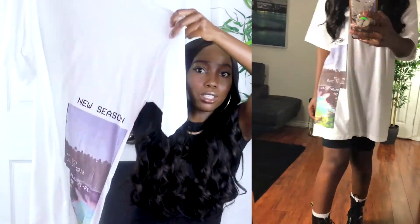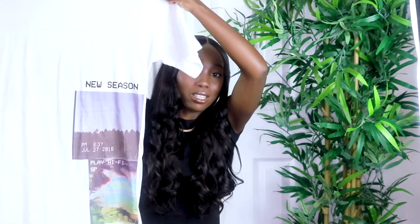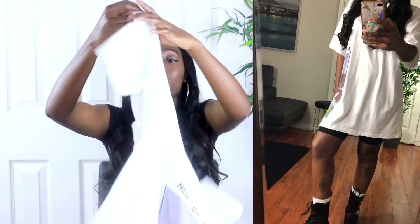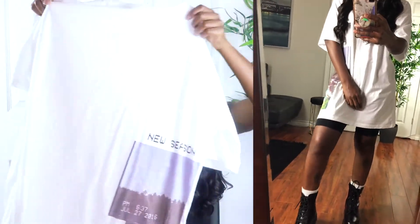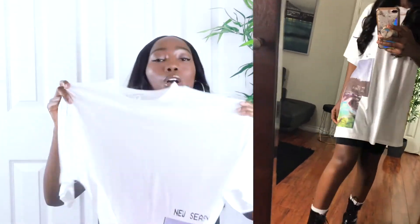The last item is this white oversized 'New Season' graphic t-shirt. The reason I picked it up is because of what it says — I'm tired of this COVID season and I'm ready to step into a new season. I love the design. You can wear it with tights, as a t-shirt dress with sneakers or platform combat boots, over jeans, or with a nice long jacket. I love this one so much.